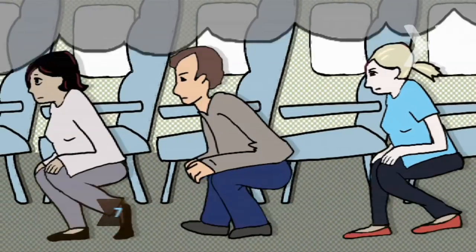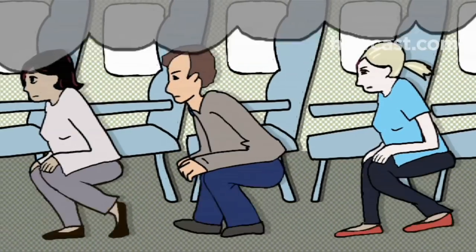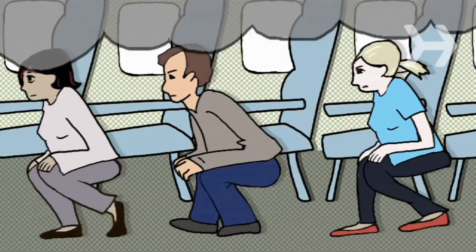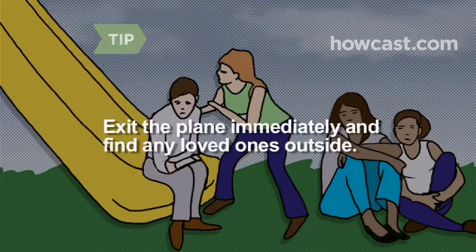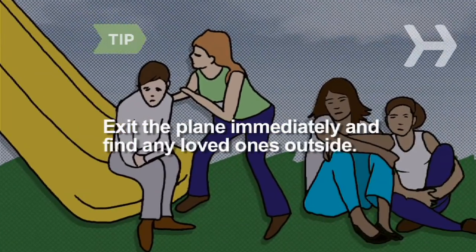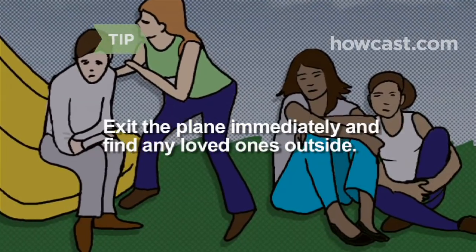Step 7. If the cabin fills with smoke, forget what you learned about staying close to the floor in a fire. In a commercial jetliner, you want to stoop, not crawl. You'll still get air, but you won't run the risk of being trampled. Exit the plane immediately and find your loved ones outside. Trying to find them inside will delay everyone, including those you're trying to help.